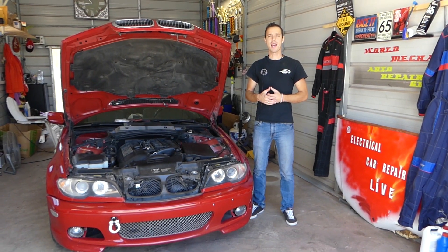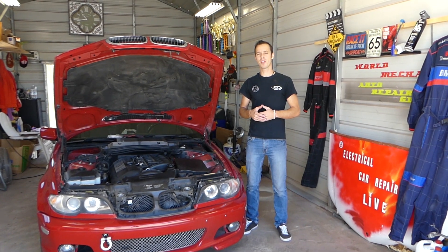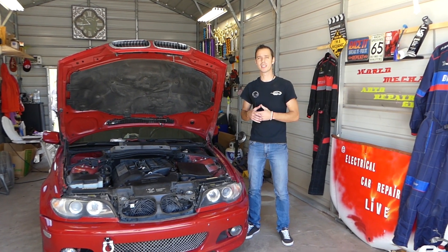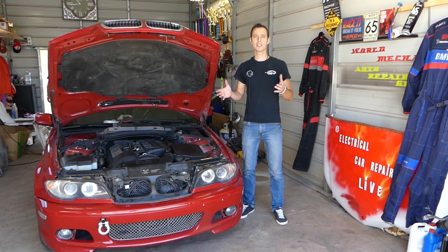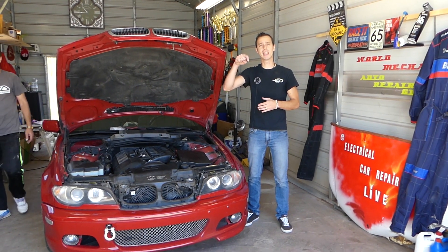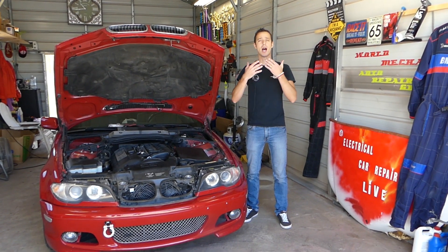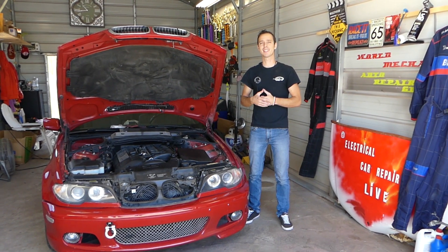Hey guys, welcome back to Electrical Car Repair Live. Thank you guys for watching and subscribing to the channel. If you guys have a BMW E46 with a code P0013 — this is the 3 Series from 1998 to 2006 — we'll show you how to fix that code. We're going to show you how to diagnose it, the scanner, parts that you need to replace, all listed in the description of the video for your convenience. We have more than 200 videos on this car on the channel, because our mission is to save you as much money as we can. So let's go ahead and start on the problem now.